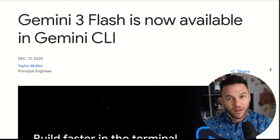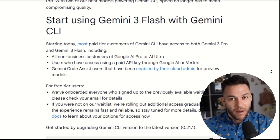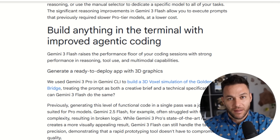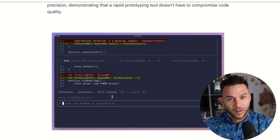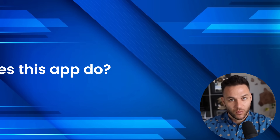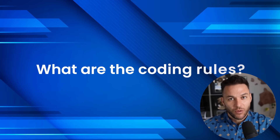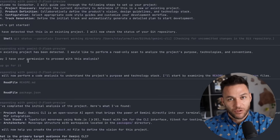Let me break down the technical setup because some of you are thinking this sounds complicated — it's not. Conductor runs on top of Gemini CLI, which is Google's command line tool for their AI. If you can copy and paste commands into a terminal, you can use this. The context files are just markdown — basic text files with simple formatting. You don't need to be a developer to write these. You're literally describing your project in plain English: what does this app do, what technology are we using, what are the coding rules. When Conductor creates a plan, it's a readable document describing what's going to happen. You can understand it, your client can understand it.